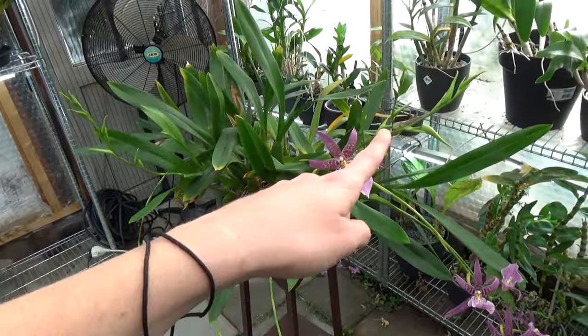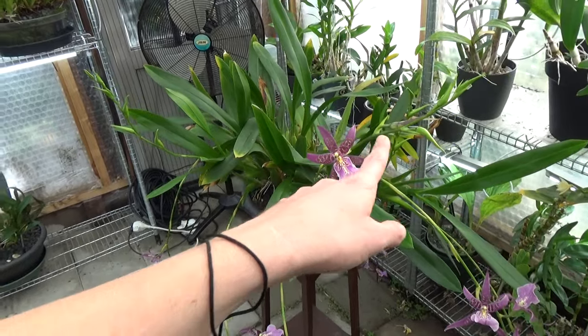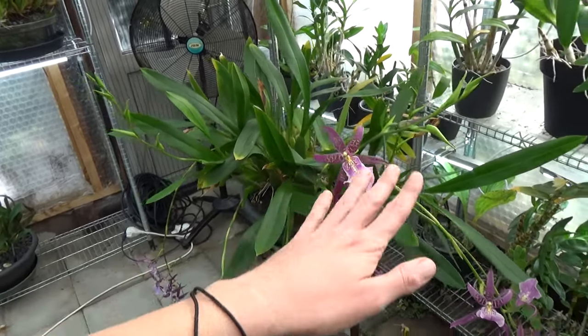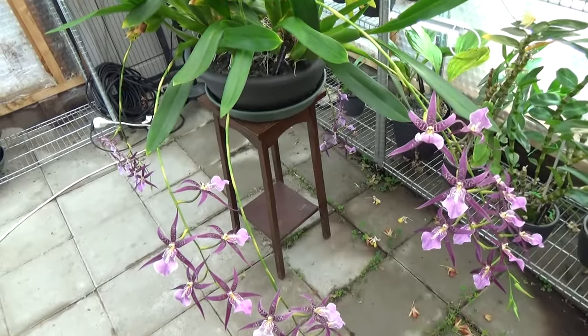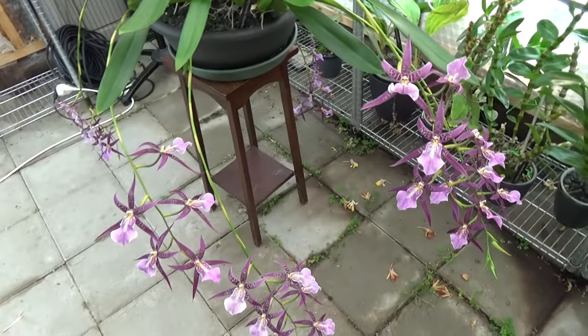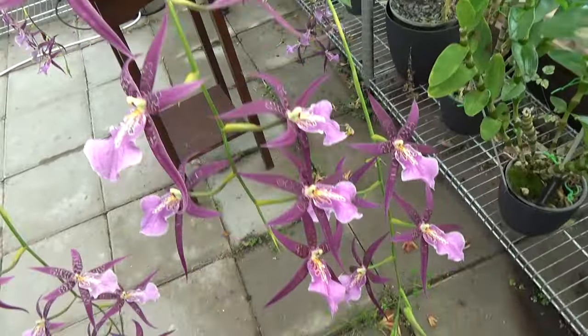This one is starting to lean over as well — it has one bloom open, and as soon as these start to open it will move downwards. It's arching over like this. The plant is doing so well — I'm very proud of it.